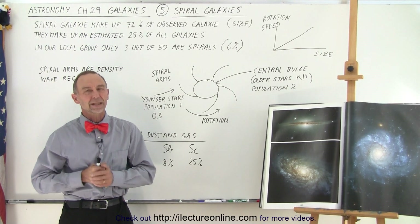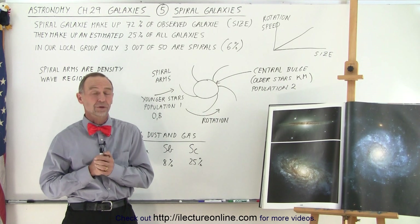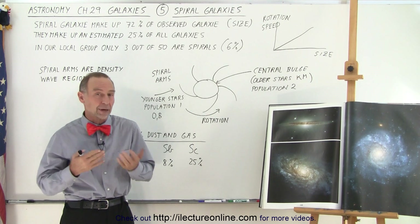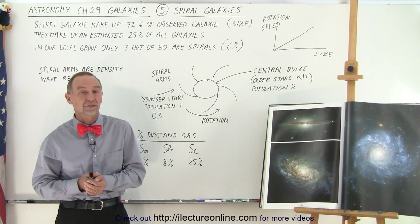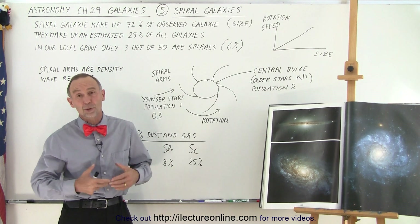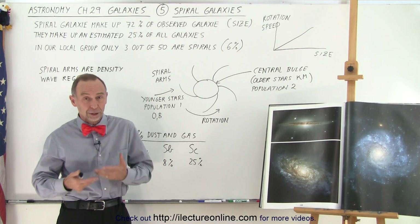Welcome to my lecture online. Now let's concentrate a little more on these spiral galaxies in the universe. There are three types of galaxies: we have spiral galaxies, we have elliptical galaxies, and we have irregular galaxies. But the spiral galaxies are the most beautiful and also the most interesting to look at and to observe.